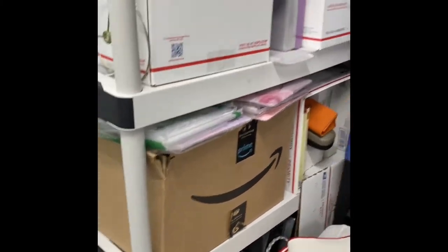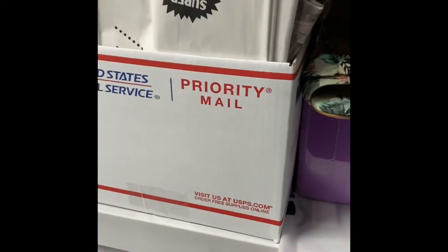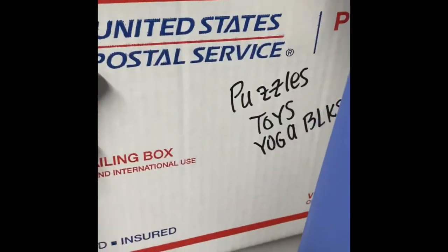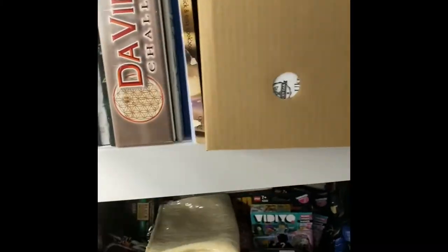Here's some more of my computer accessories. These boxes are the USPS 12 by 12s — I think they're 12 by 12 by 8 — love them. I have like toys, puzzles, yoga blocks. These are just random small items, kids items. Books are just tucked in wherever.